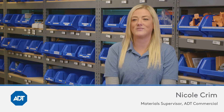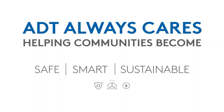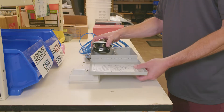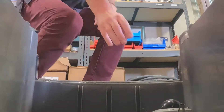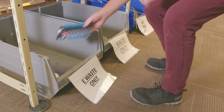I appreciate all that we're doing to support the environment and the processes that we're learning. The technicians come in and regardless of what type of waste it is — whether it's e-waste, wires, batteries, caulking, or adhesives — they're all bringing it in here into the warehouse sorting area.